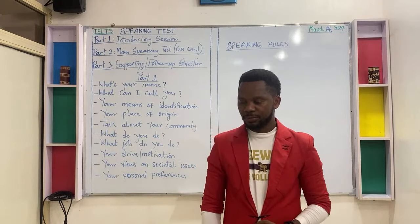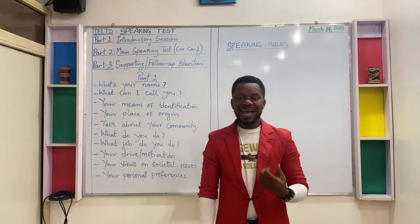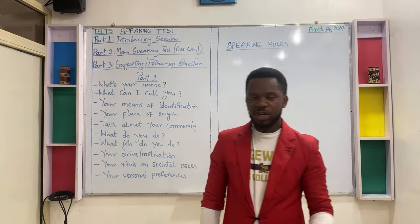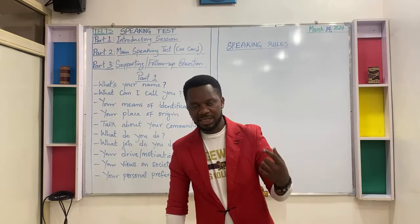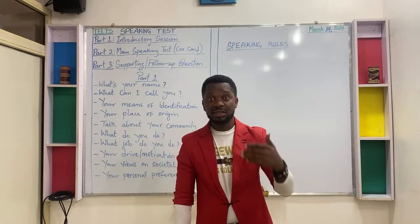Rule number four: always give eye contact with the examiner while speaking. Always keep or maintain eye contact with the examiner while speaking.